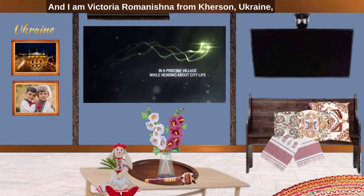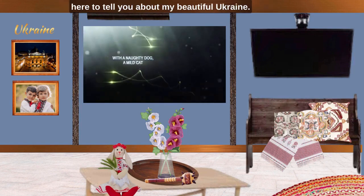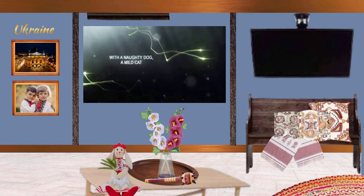And I am Viktoria Romanišina from Kherson, Ukraine, here to tell you about my beautiful Ukraine.